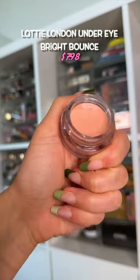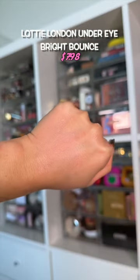This has a glowy finish, which is weird for an under eye corrector, but it bounces back with the light which helps hide the blue circles.